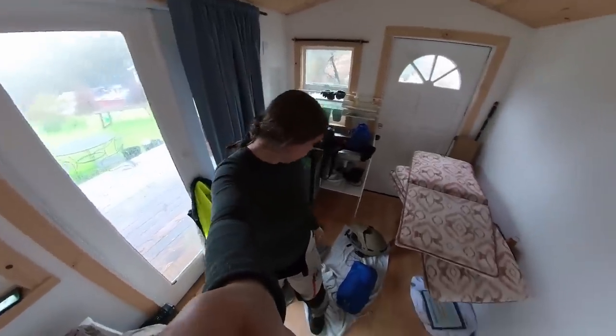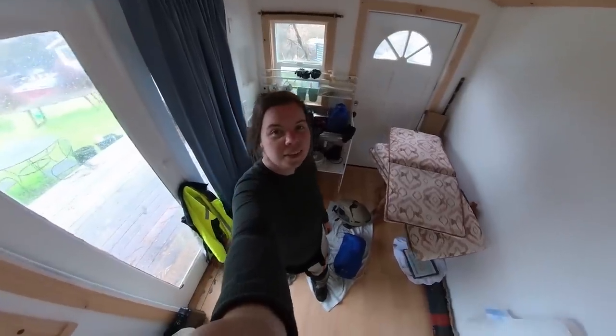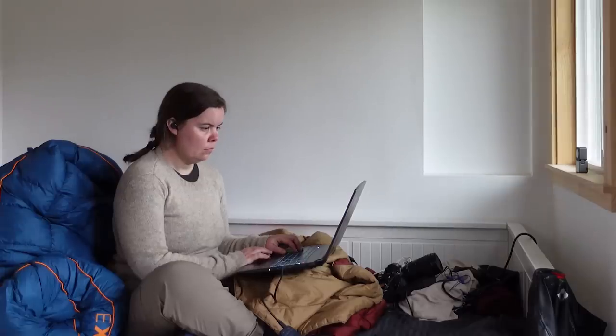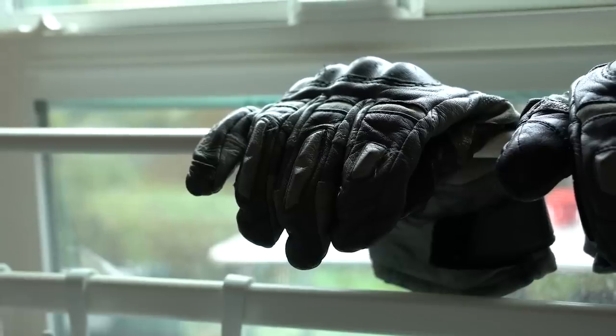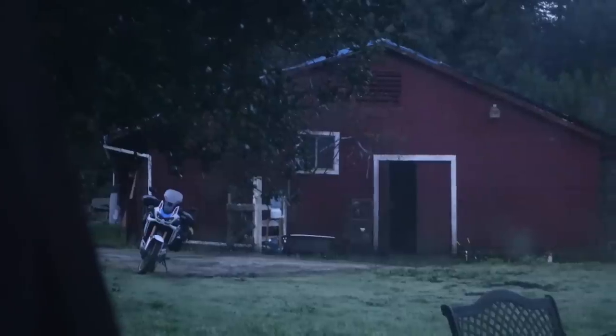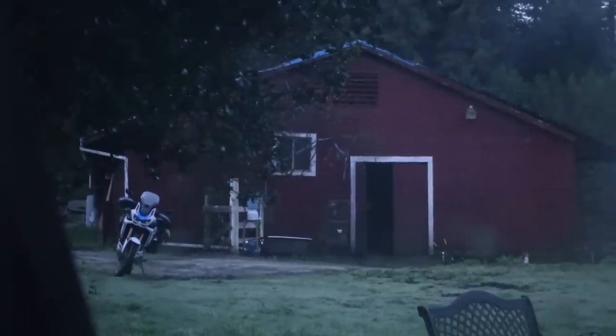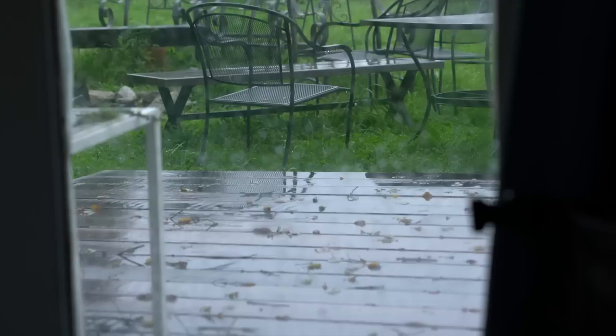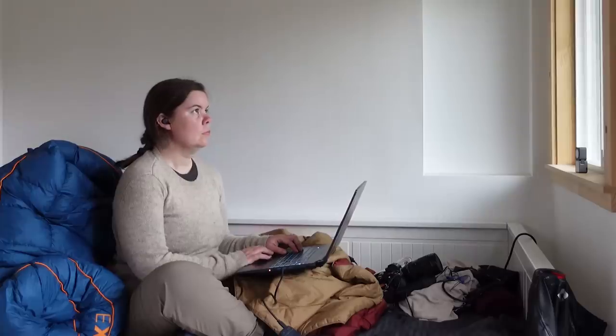A very kind Hip Camp host had pity on me and allowed me to stay in this little cabin. I was able to spend the afternoon cozied up with my laptop editing photos while my gear had a chance to dry out. I'll leave a link to this Hip Camp listing in the description along with a code to give you $10 off your next Hip Camp reservation. Question for my end screen crew: have you experienced an atmospheric river before?